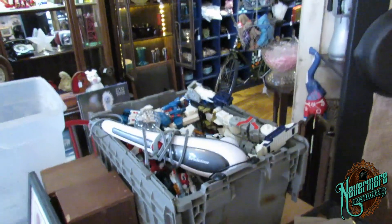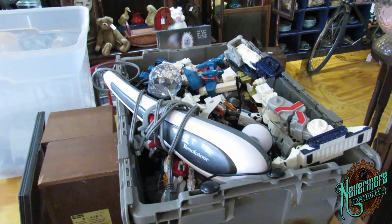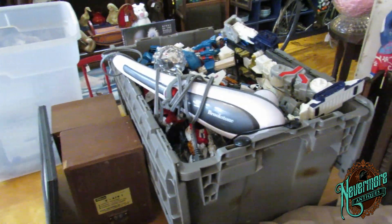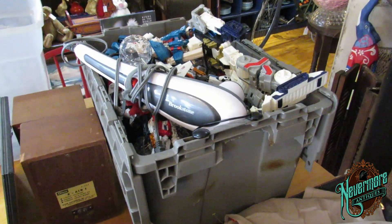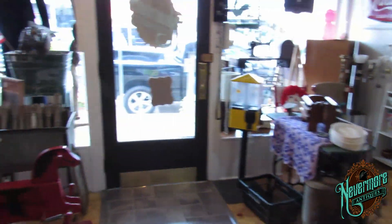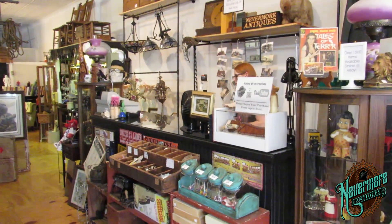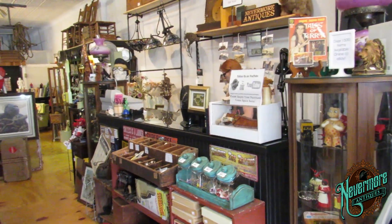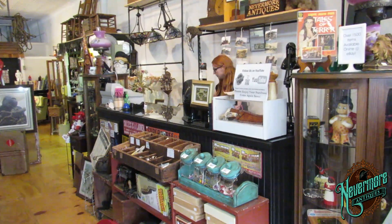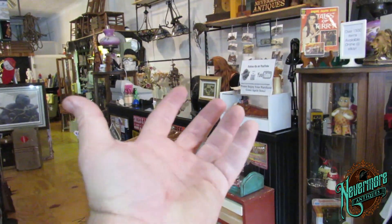I didn't get to any of the Transformer stuff today, so I'm going to work on that tomorrow - those are going to get taken care of tomorrow. We have to bring in all the stuff now, so we're about done for the day. Wife's already shut down the register. Had a lot of traffic - we just need to get a lot more stuff in here, a lot more cool little stuff that people can put in their hands and walk out the door with.